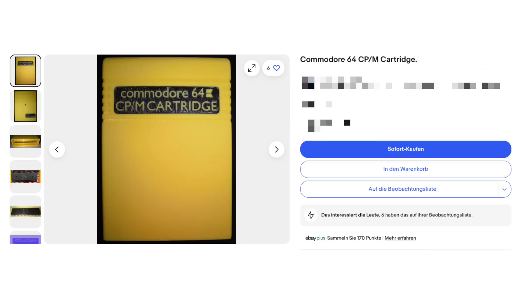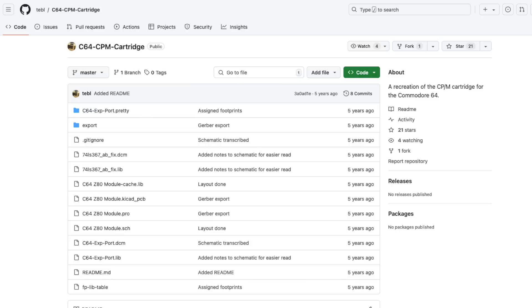As an alternative, you may find third-party reproduction cartridges on eBay every now and then. There's also an open source project which replicates the original cartridge from the original Commodore design. But as I have an original cartridge, I won't be going down that alley either — unless mine were broken.